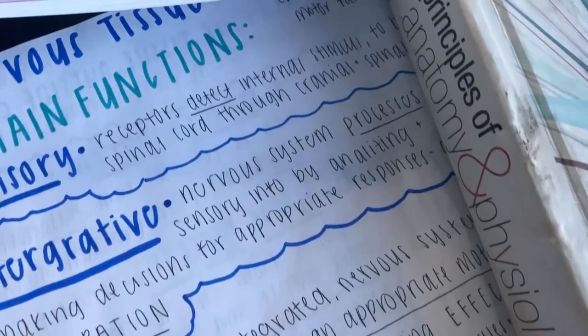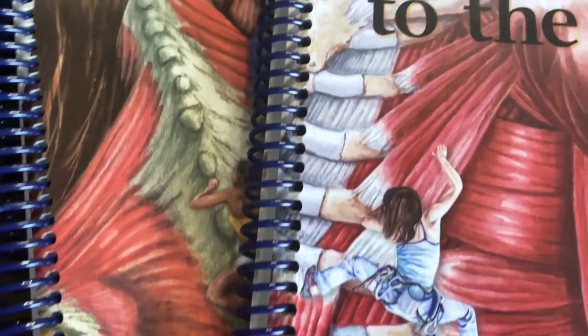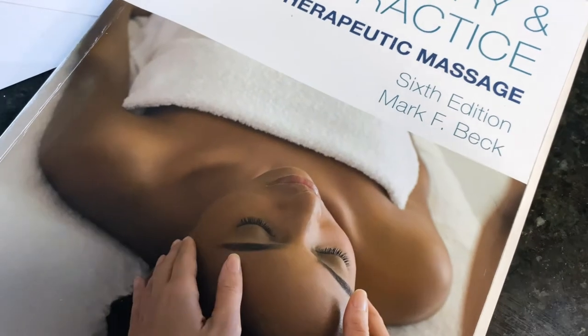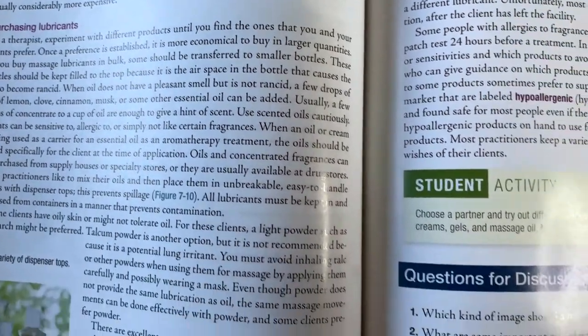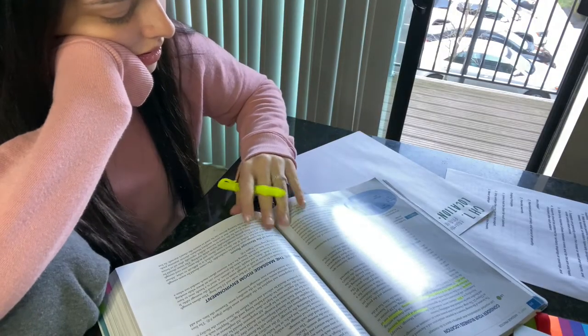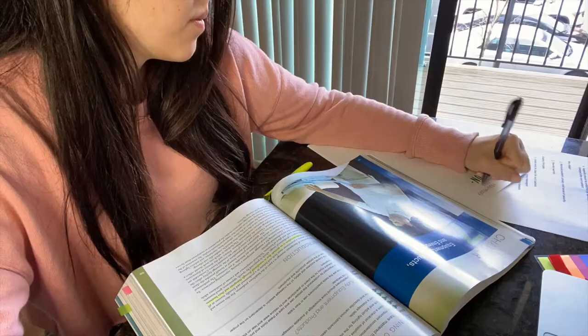I'll start with whatever class I have on Monday so it's fresh in my brain. Starting with Swedish massage techniques, I'll go through and read, highlight what I think is important, and answer my questions for homework.